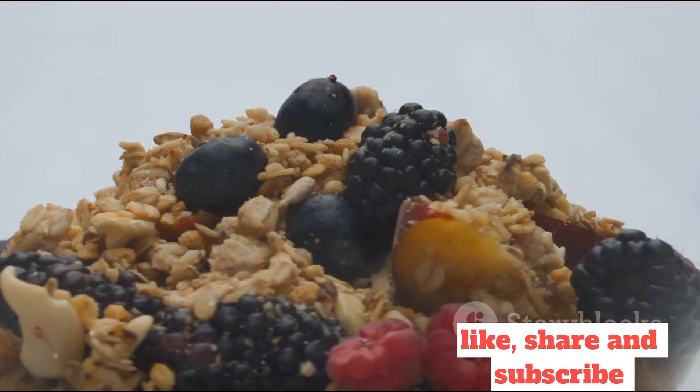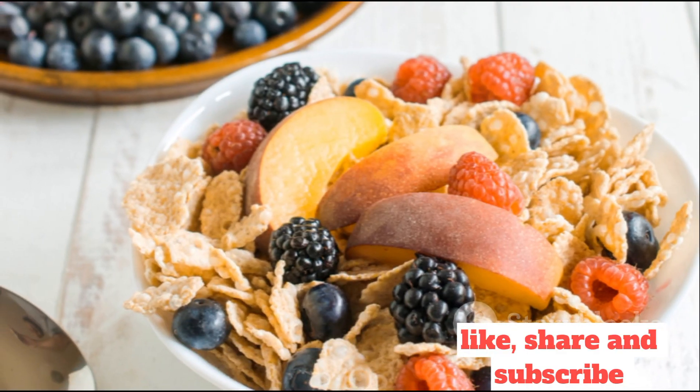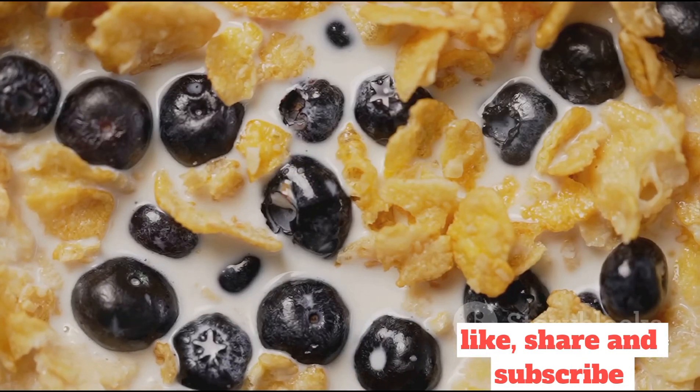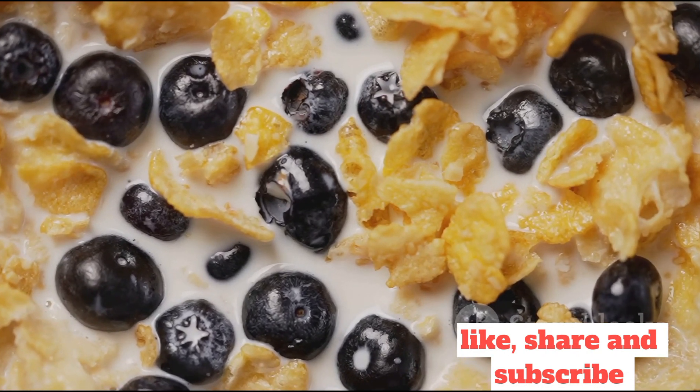Finish off with a drizzle of honey and a topping of mixed berries for that sweet-tart contrast. This comforting bowl of goodness is an excellent source of complex carbs and fiber, perfect for sustained energy throughout the day.